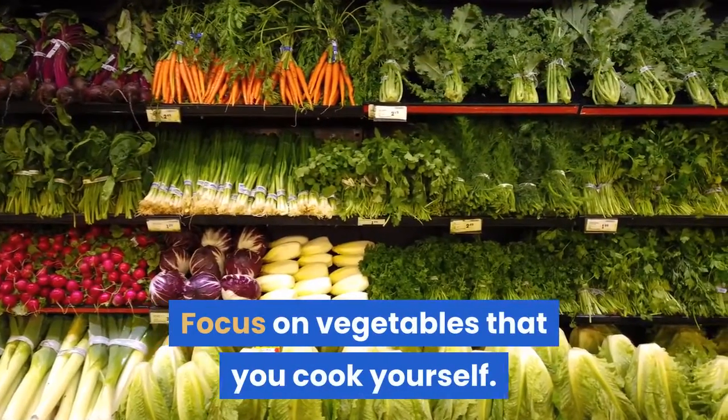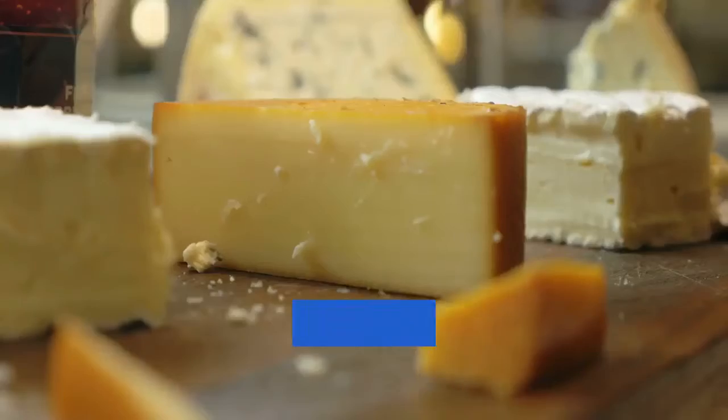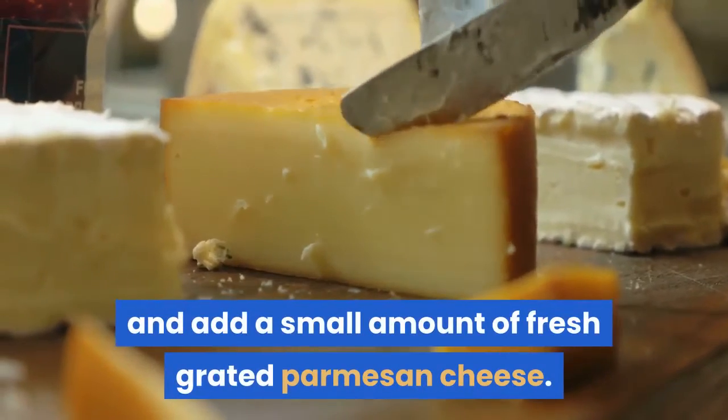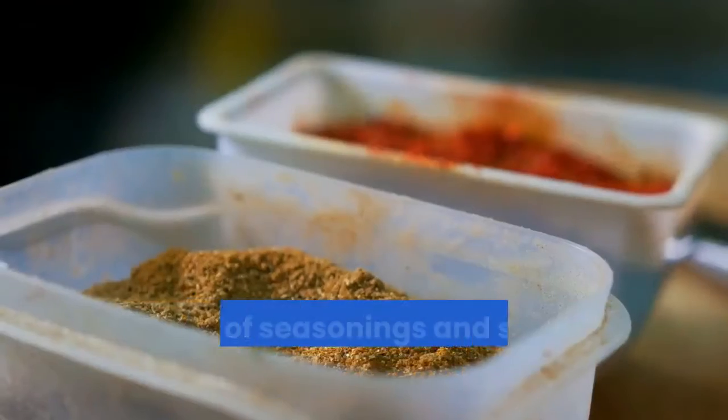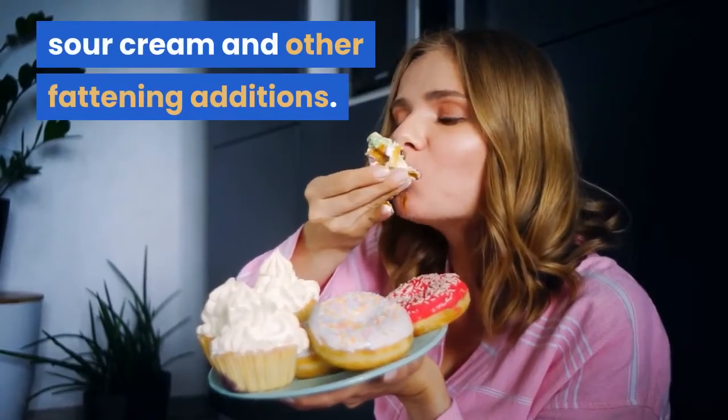Focus on vegetables that you cook yourself. Steam them or cook them in healthy olive oil and add a small amount of fresh grated parmesan cheese. Add lots of seasonings and soon you won't miss the butter, sour cream and other fattening additions.